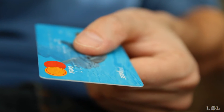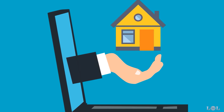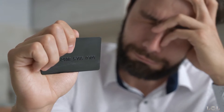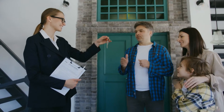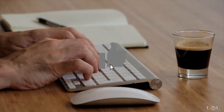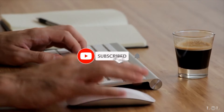Some landlords accept credit card payments through rent collection apps, but many tenants prefer using a third-party service to make rental payments. In this video, we'll be sharing exactly how to go about making rent payments using a credit card and whether or not it is a wise choice for certain renters.